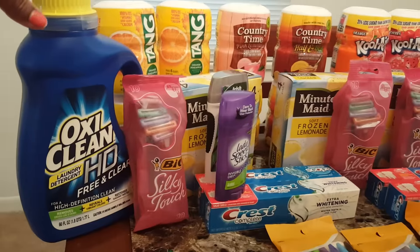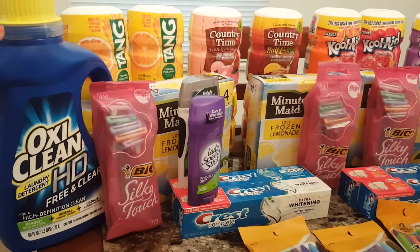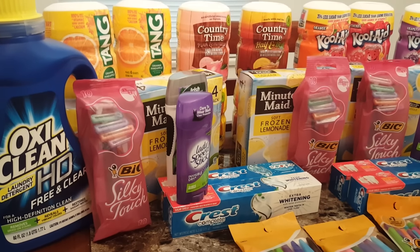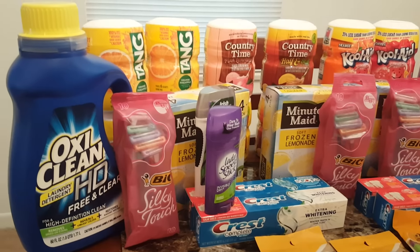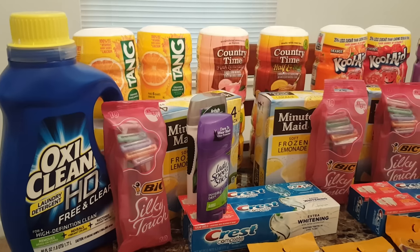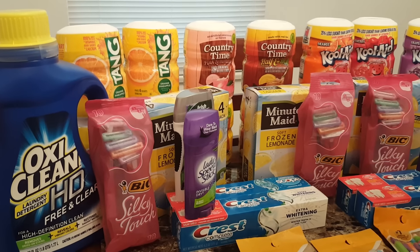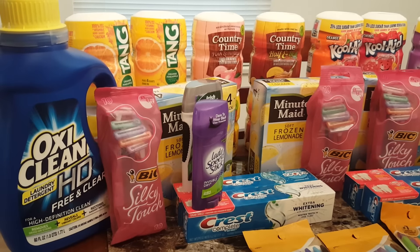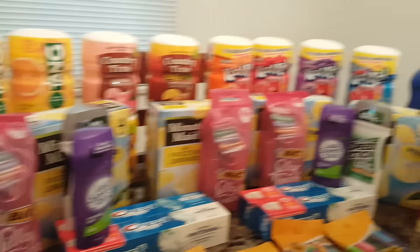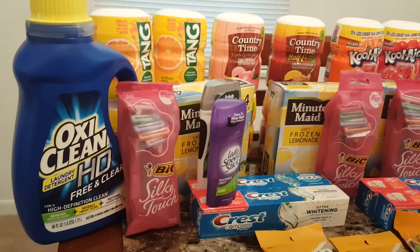The last one is the OxiClean. They also have the packs, but I decided to do the liquid this time — I have plenty of flings, pods, and packs, so I went back to the liquids. These are on sale for $4.99. When you Buy 5 Save 5, $1 comes off, making this $3.99. We do have $3.00 off one, so I used two of those coupons and got two bottles, paying $0.99 for each.